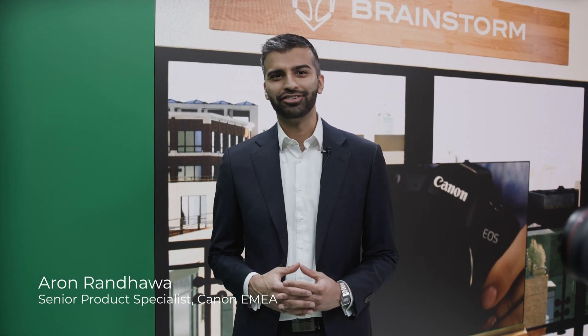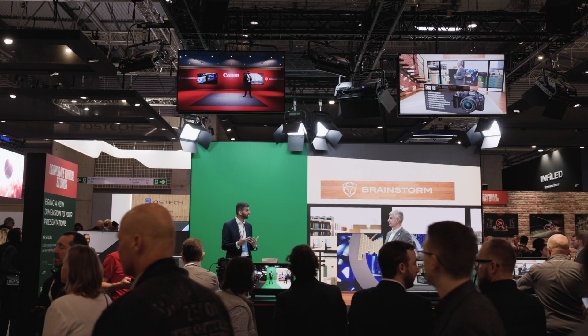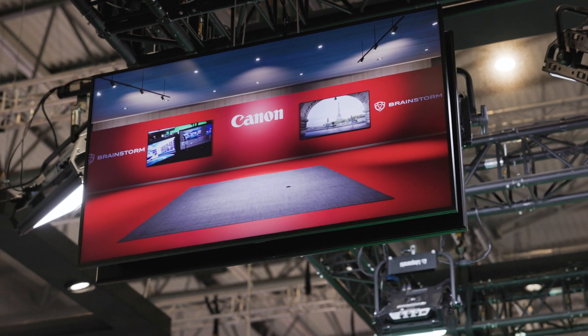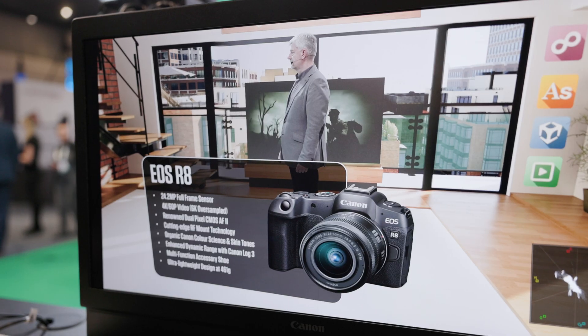I'm Aaron Randauer from Canon Europe and welcome to our corporate virtual studio at ISE 2024. Here we are showcasing how Canon professional imaging solutions can provide scalable virtual production workflows using either green screen or LED volumes to help bring a new dimension to your corporate or educational presentations.